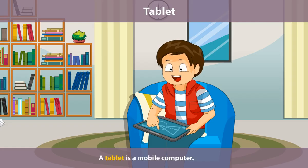Tablet. A tablet is a mobile computer. It has a touch screen. We can carry it to other places.